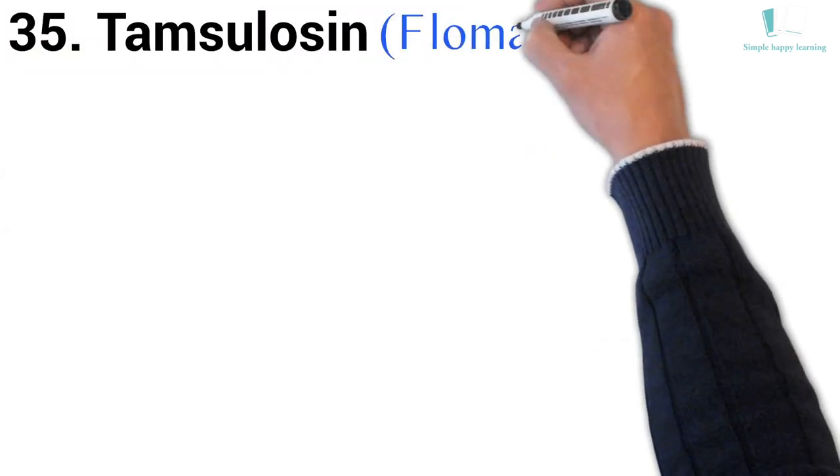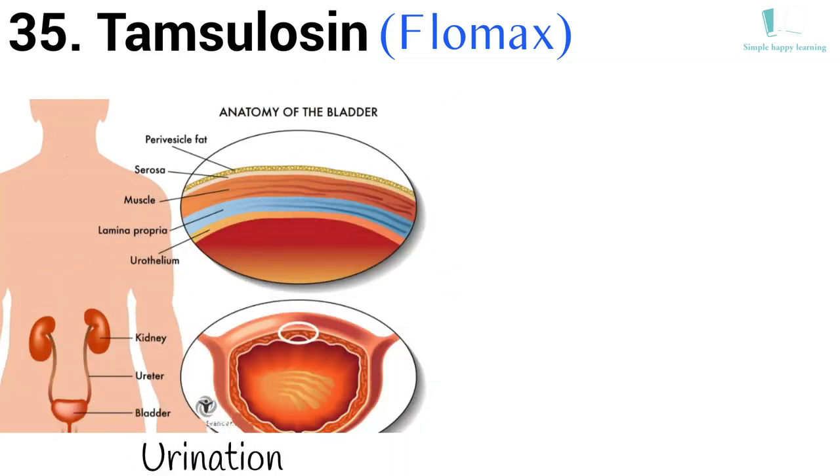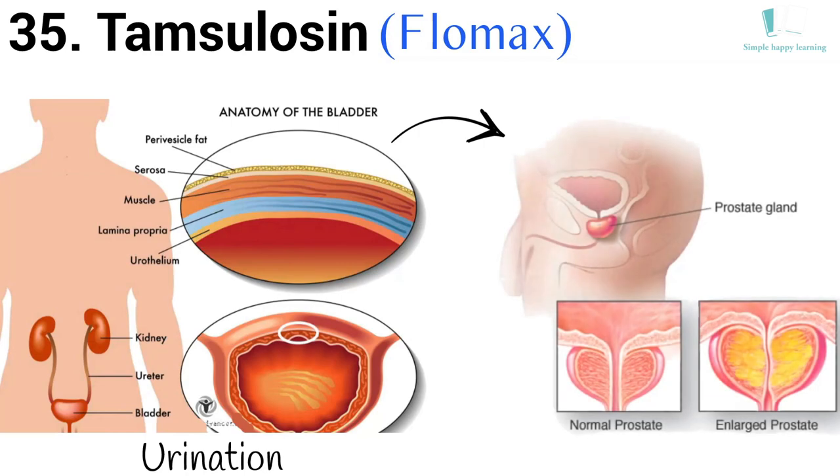35. Generic name: Tamsulosin. Brand name: Flomax. Flomax is used to improve urination in men with benign prostate hyperplasia.